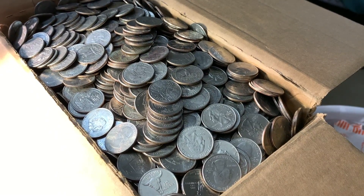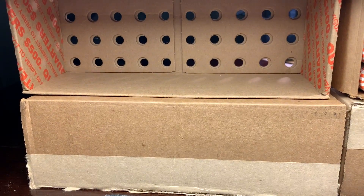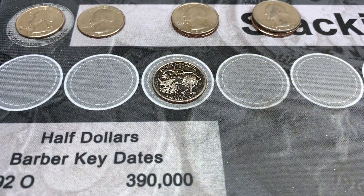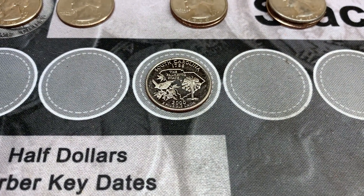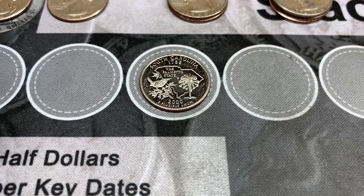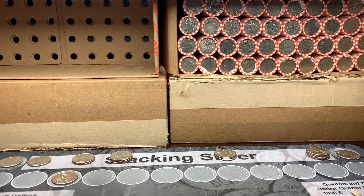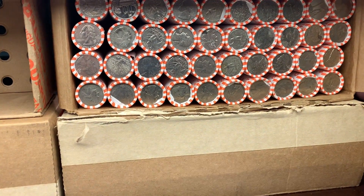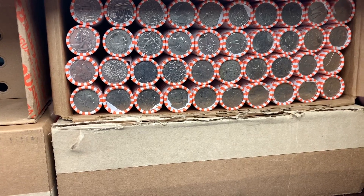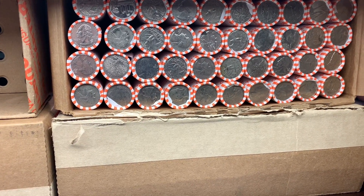We are all done with box number one. Unfortunately we didn't get any silver and we didn't get any West Points. However, Maid Marianne did find that San Francisco proof South Carolina state quarter — that was really cool. That was the only good find of the box, but the good news about hunting four boxes at once is we still have another box to go. We're going to crack into this and hopefully find some silver or some West Points.